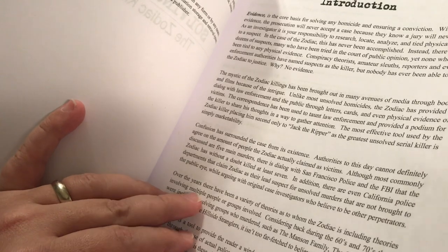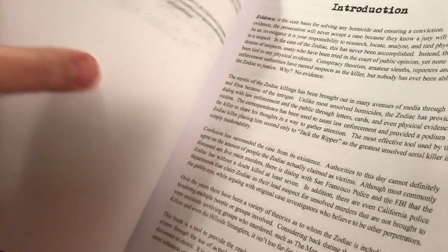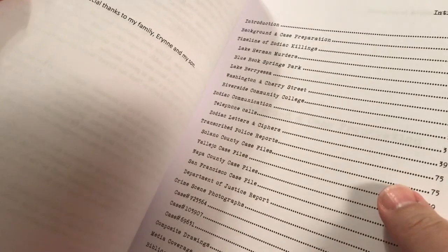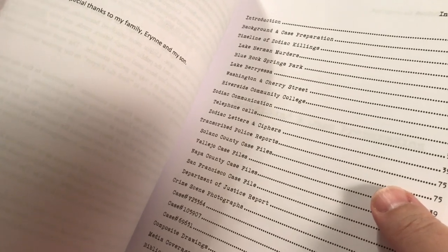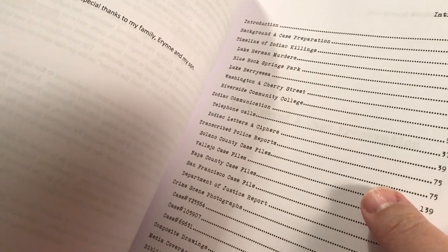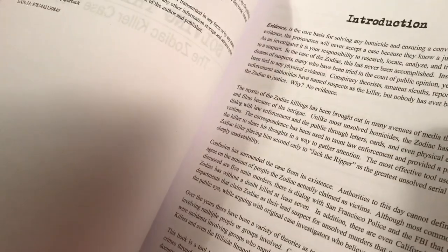The movie also has some completely bold-faced false scenes in it. For example, there's a scene where Robert Downey Jr. receives a threatening letter and it has a swatch of Paul Stine the cab driver's bloody shirt in it — that didn't happen. He did get a letter, but it didn't have a swatch of bloody shirt in it. So we don't really know if the letter to Paul Avery — Robert Downey Jr.'s character — was really from the Zodiac.